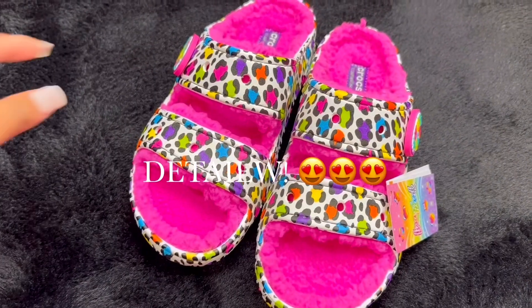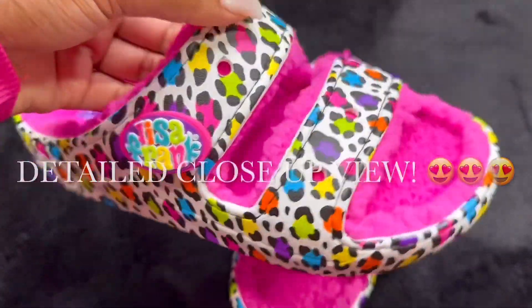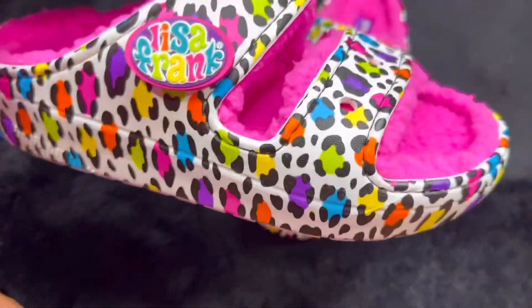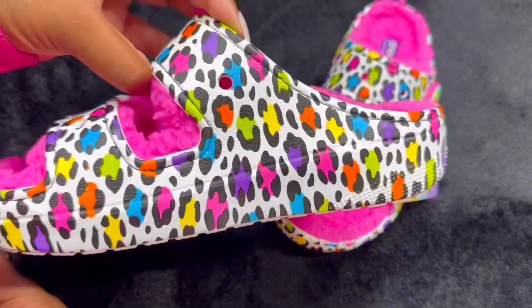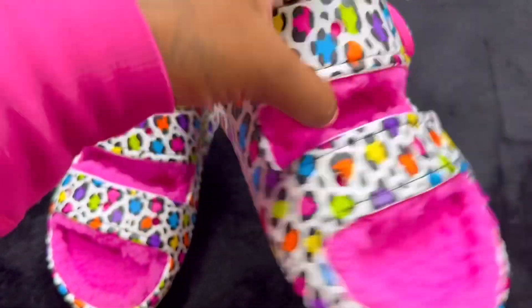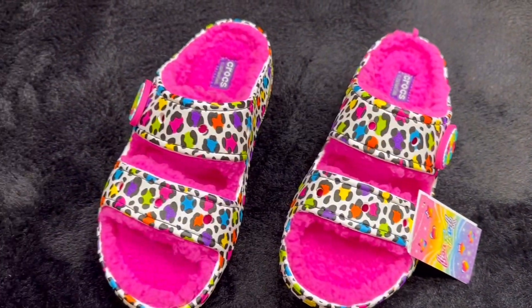Let's get into the detail up-close look! Look at that plush inside — Lisa Frank property right there. Here is the jibbitz hole, and here is how they look plain, before customization. The detail is beautiful — I just need to spice them up.